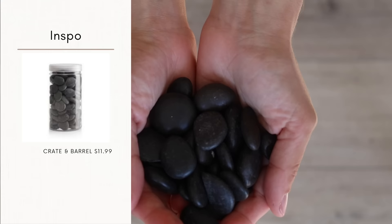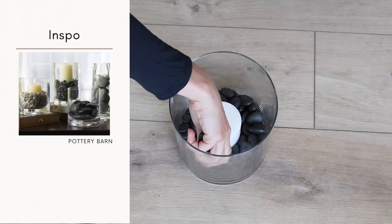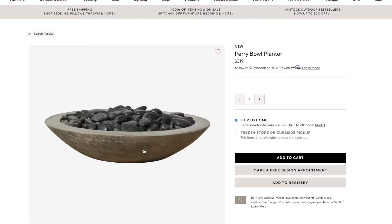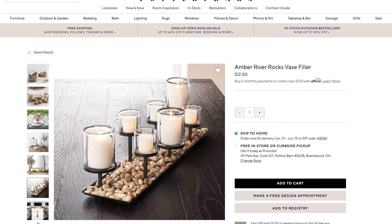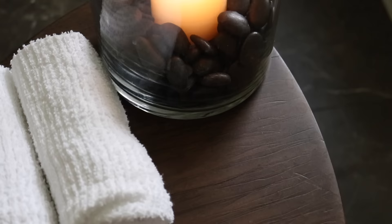Coming in at number one are the Dollar Tree Black River Rocks. Comparable decorative stones at high-end stores such as Crate and Barrel and Pottery Barn will cost you almost 10 times the price. I can honestly say I don't notice the difference, which makes this a practically perfect dupe. One tip I like is to look at additional images when online shopping to see how they're styling these items to create that high-end look for less.